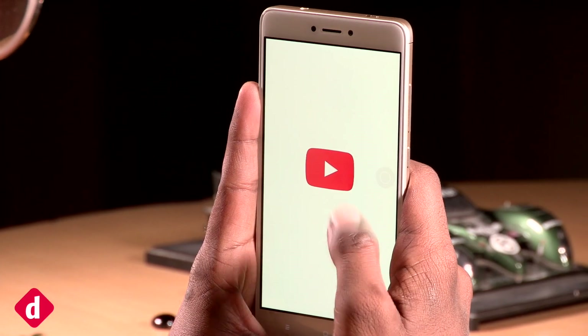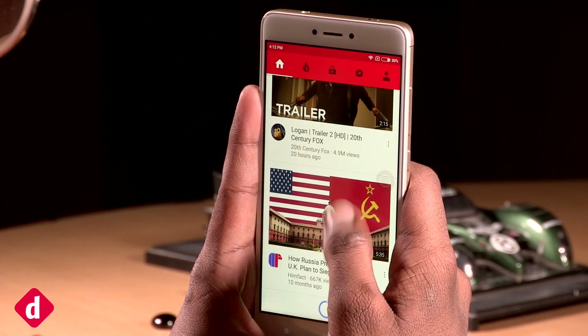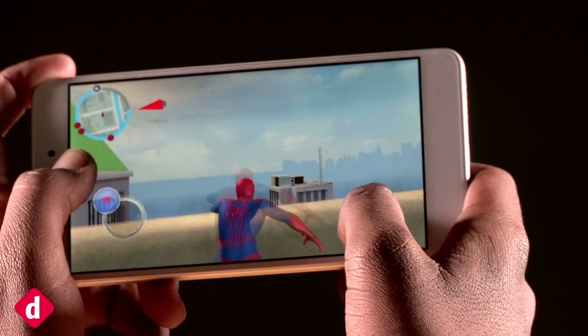On its own, the Redmi Note 4 is decently snappy with reasonably low load times, but we did notice slight stutters while playing heavy games that use both the GPU's capabilities and data or Wi-Fi services.